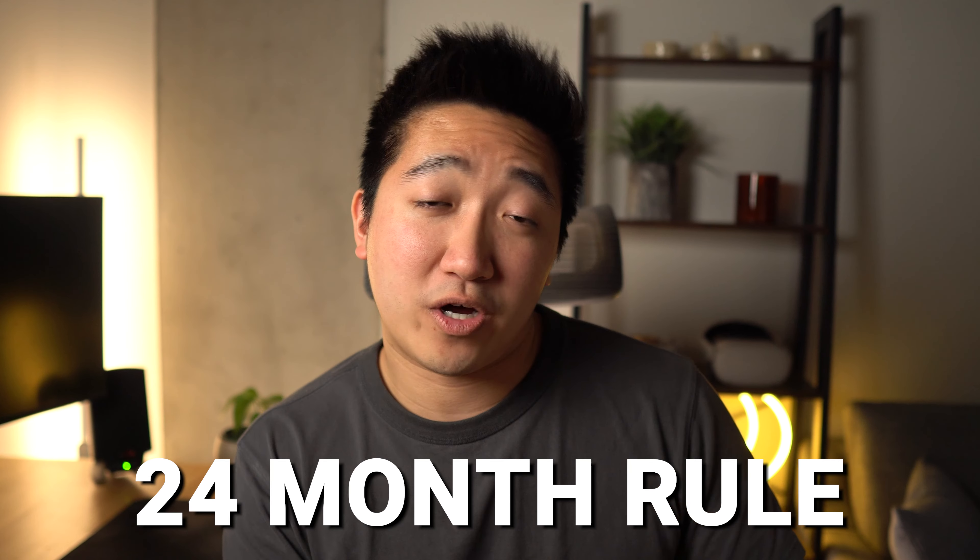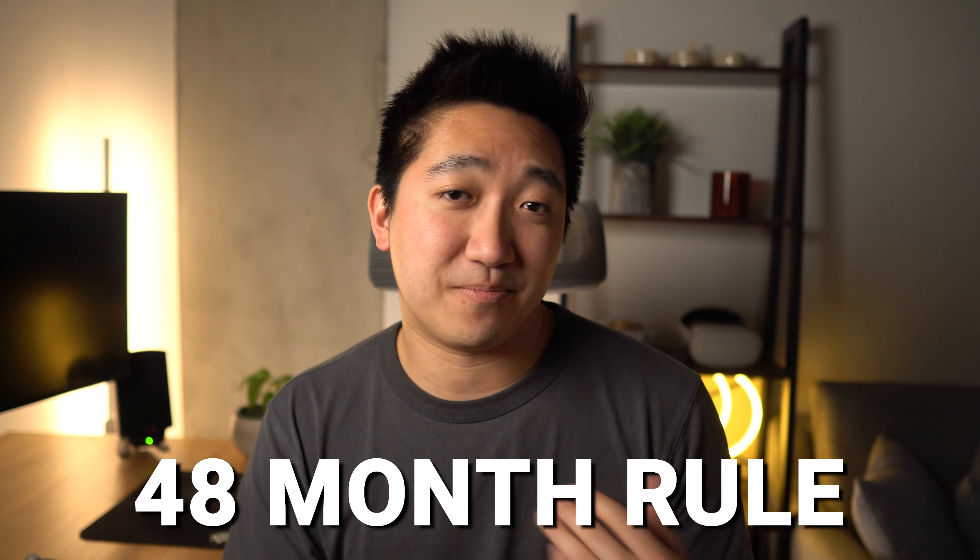That far exceeds the 48-month window between bonuses, meaning I would technically qualify. I never thought this day would come, because when I first got this card years ago, they introduced a 24-month rule, and a few months later introduced a 48-month rule, which was a big bummer.